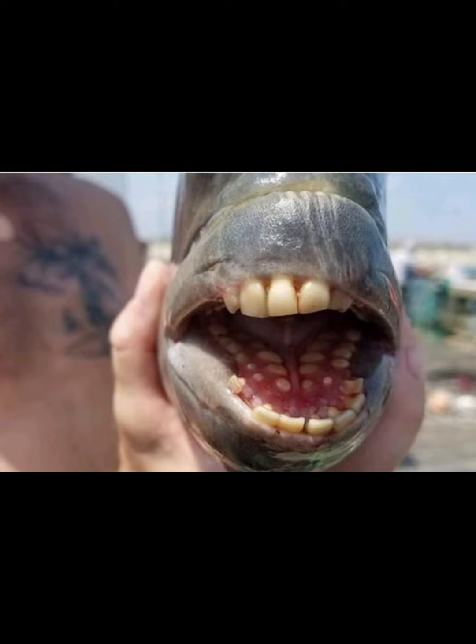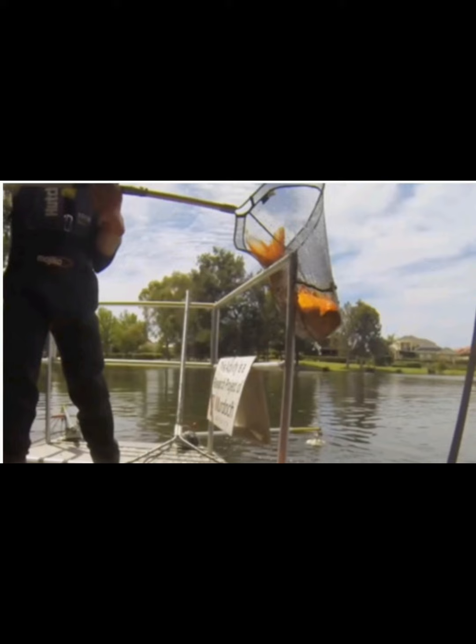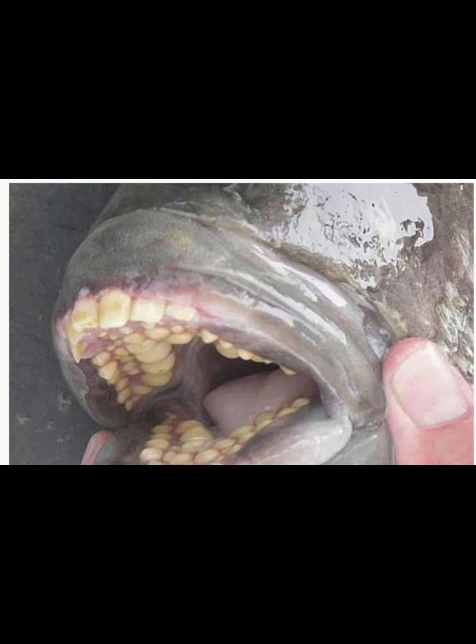Nathan regretted his decision to release the Crucian carp into the water. He decided to return to the place where he caught the unusual fish and try to catch it again.